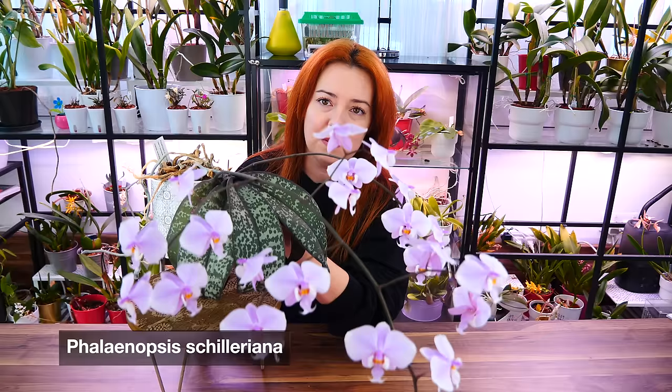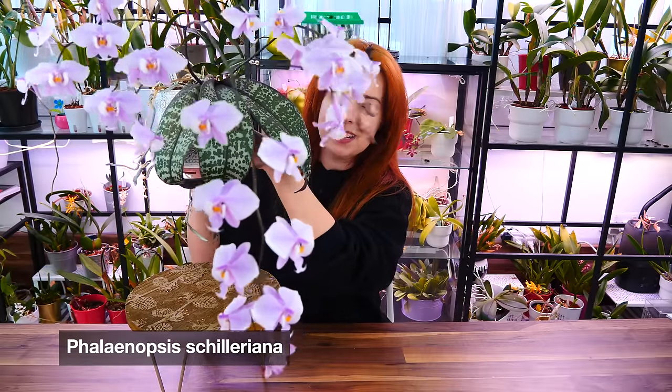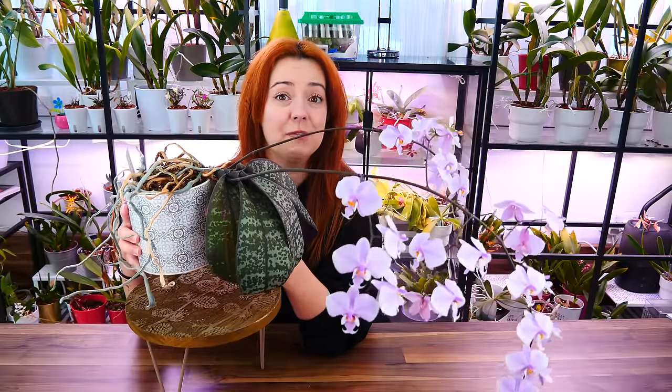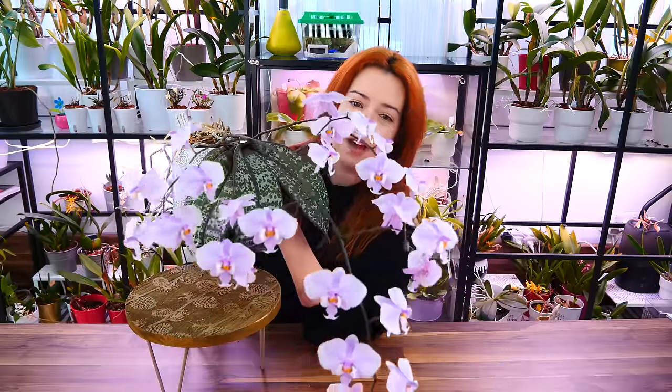Let's start with the Phalaenopsis schilleriana, which doesn't even fit in the frame. But there she is — the magical, wonderful schilleriana. Some of you might know it because I kind of always show it off every year, but it has to be shown off. Every year it's better and better, so I need to show it off. Expect more of it in the future.